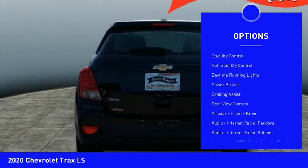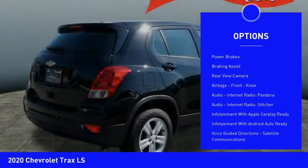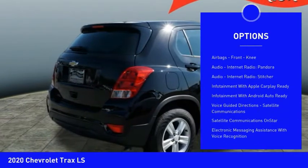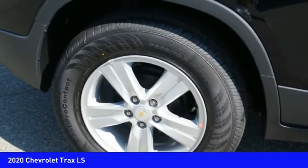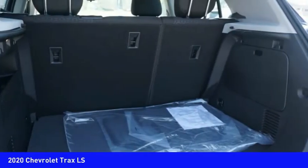Power windows with safety reverse, traction control, stability control, roll stability control, daytime running lights, power brakes, braking assist, rear view camera, airbags, front knee, audio, internet radio, Pandora.